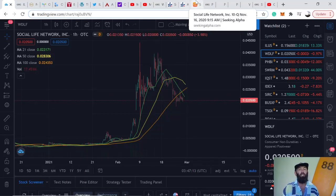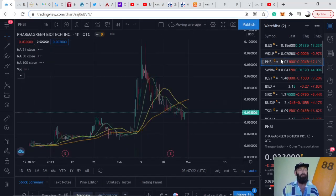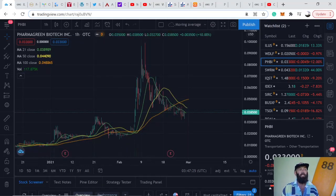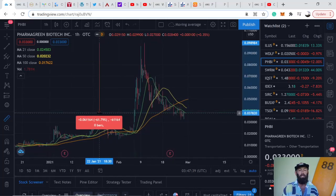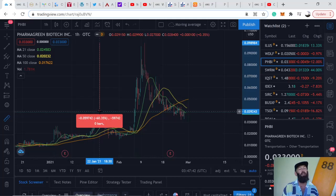The company is set for great things — you'll find more information on all of these companies on StockTwits, Twitter, YouTube, etc. Third company: Pharma Green Biotech Incorporated, ticker symbol PHBI. It's down quite a lot — the stock market has dipped the past week and a half, providing great buy opportunities. It's down 60% from its all-time high. I've been waiting for this one to dip; I bought in today. Really excited about this company.